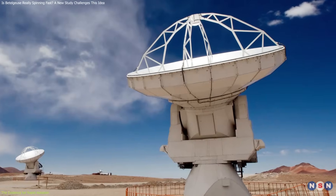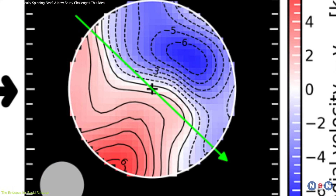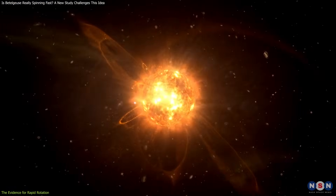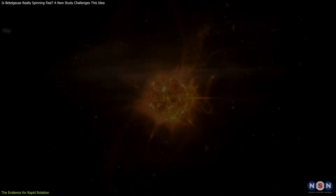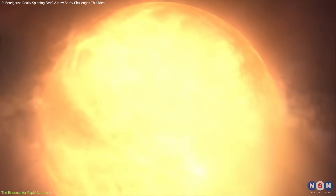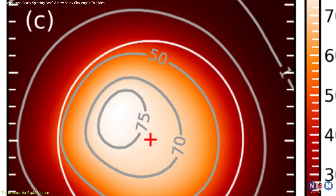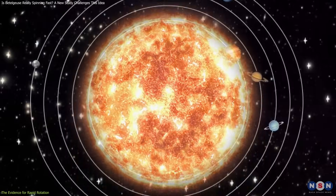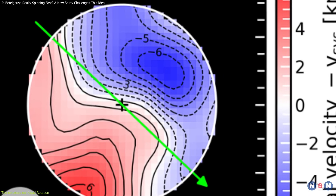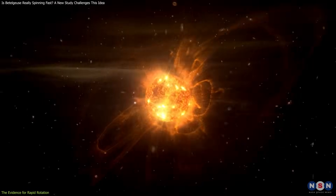But ALMA did not just take a picture of Betelgeuse. It also measured its angular diameter and its rotational velocity. The angular diameter is the apparent size of the star as seen from Earth, and the rotational velocity is the speed at which the star spins around its axis. These measurements are important because they tell us about the physical properties and the history of the star. ALMA found that Betelgeuse has an angular diameter of about 50 milliarcseconds, meaning it would span the orbit of Jupiter if placed in our solar system, and a rotational velocity of about 15 km per second — spinning about 150 times faster than the sun.